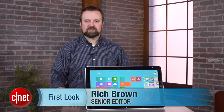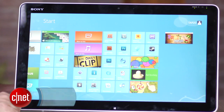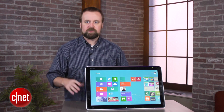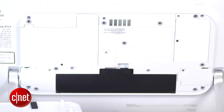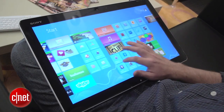Hi, I'm Rich Brown for CNET, and I'm here with the Sony VAIO TAP20 All-in-One Desktop. This system might be the most unique in the entire slate of Windows 8 launch PCs. What's interesting about it is that while it's a 20-inch All-in-One with a fairly modest set of components, it actually also has a battery, meaning you can take this system and move it around anywhere in your house — it really straddles the line between desktop and tablet.